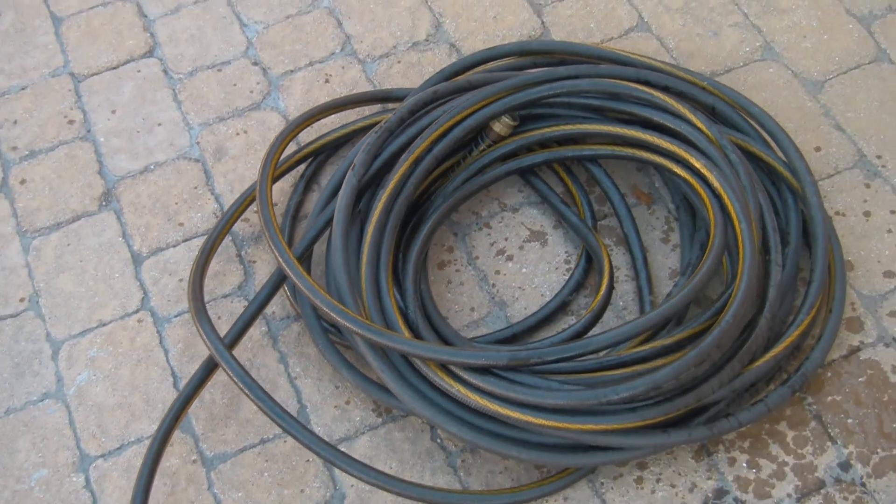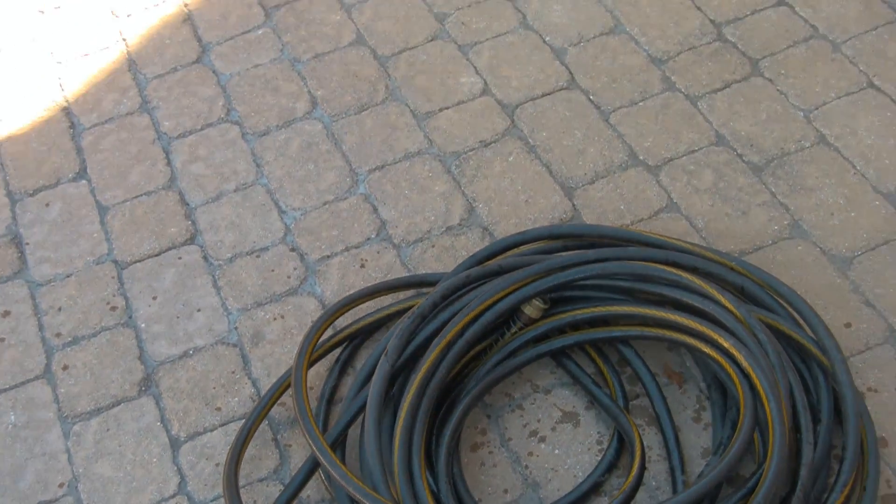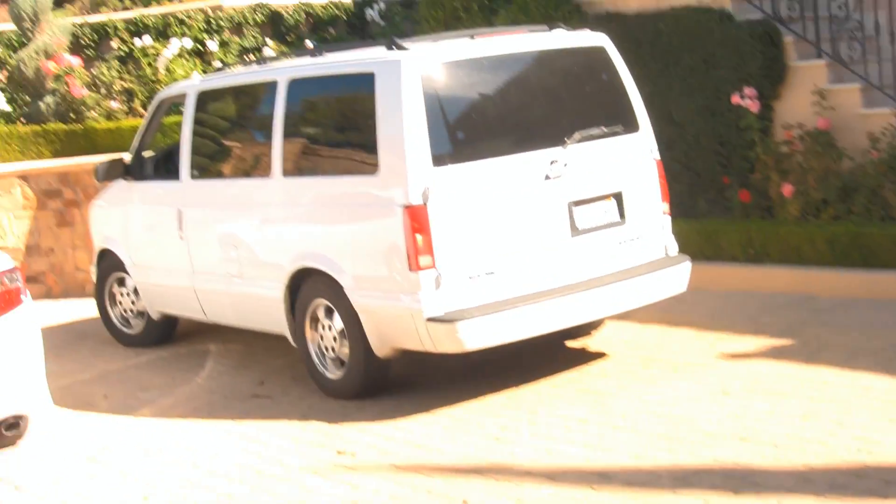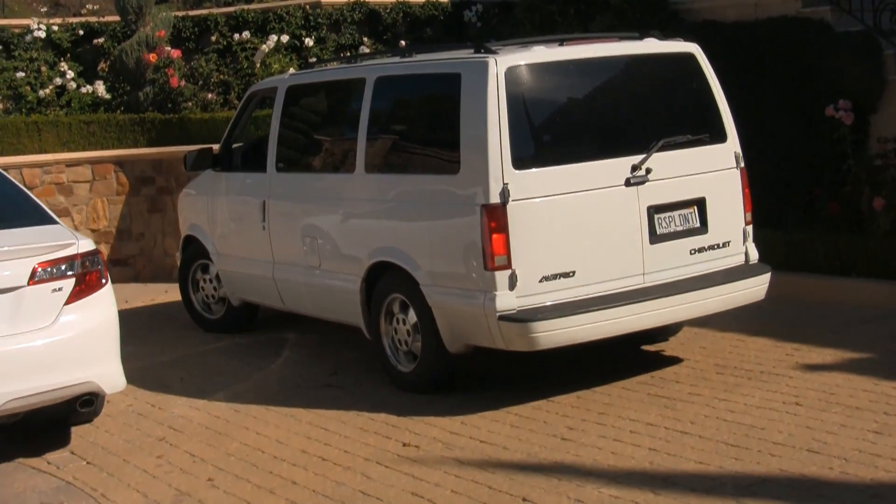We've got the garden hose here. What we're going to do is take out 100 gallons of water and replenish it with 100 gallons that I brought in the van.